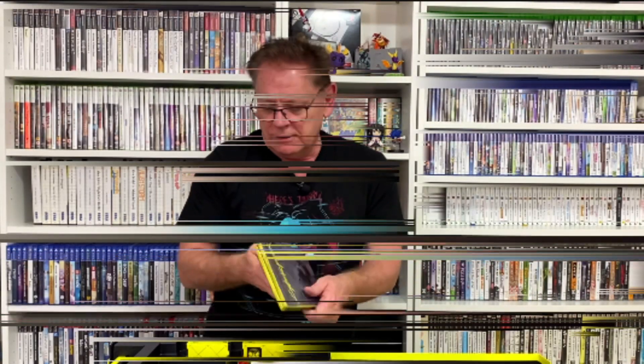I want to see this amazing steelbook case — which looks really cool, that looks great. But the art book itself is just incredible.